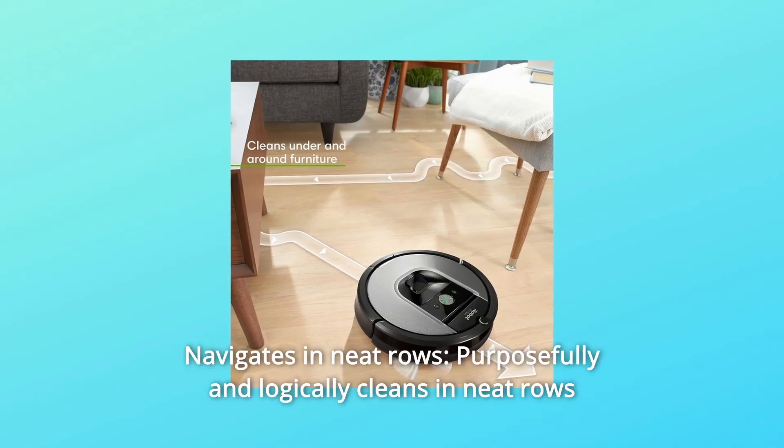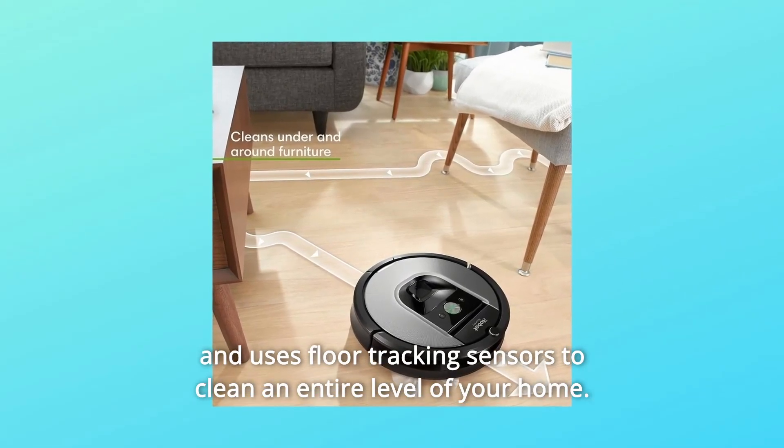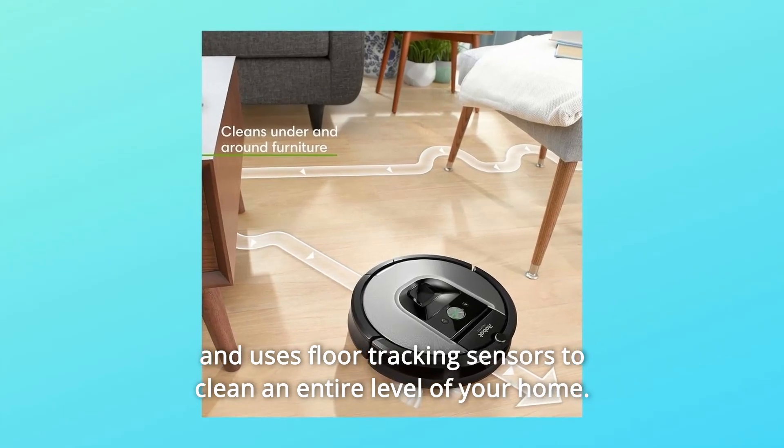Number 3: Navigates in neat rows — purposefully and logically cleans in neat rows and uses floor tracking sensors to clean an entire level of your home.